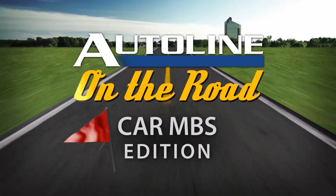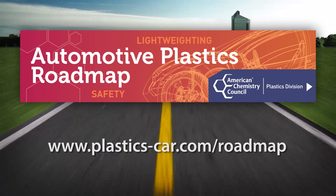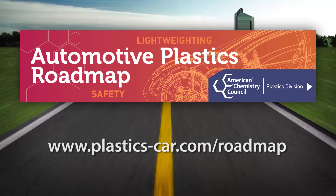Auto Line on the Road is brought to you by the American Chemistry Council Plastics Division — Automotive Roadmap, available now for free download.